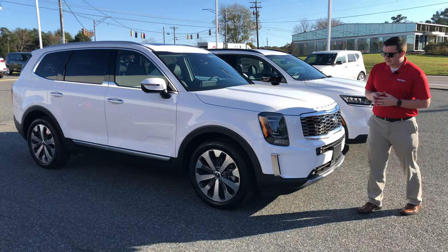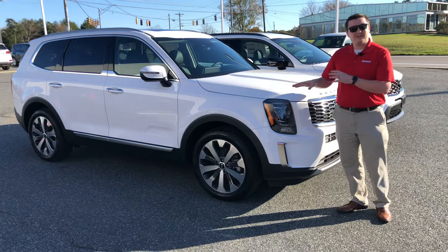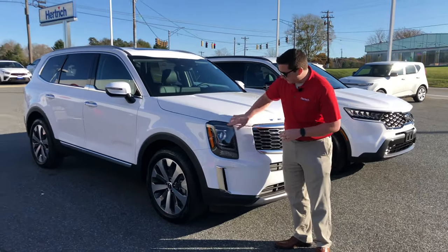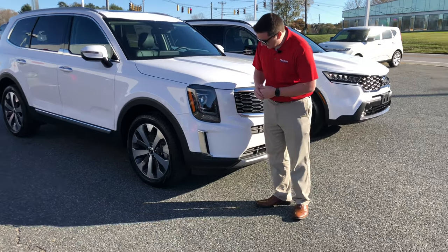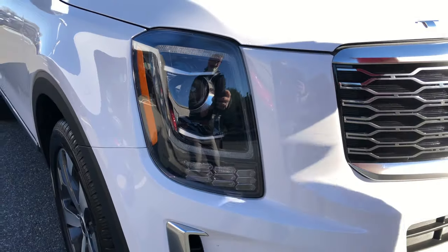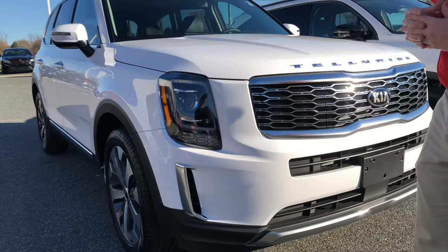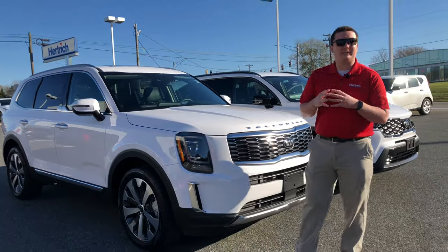On the front, there are projector beam headlights — not LEDs, just regular halogen bulbs. It does have an LED daytime running light, almost like a square shape, with turn signals right below that. No fog lights on the S trim, but you could get fog lights optioned up on the SX trim. There's also a nice little air vent down here to help with aerodynamics.